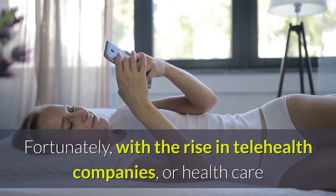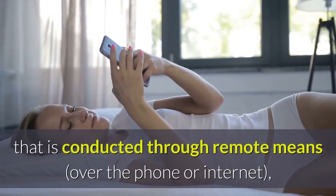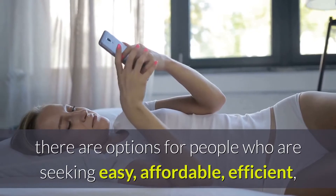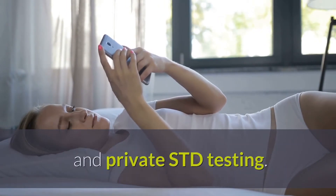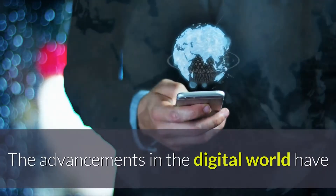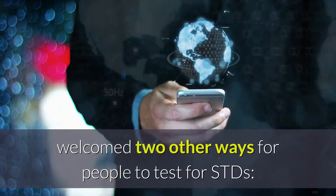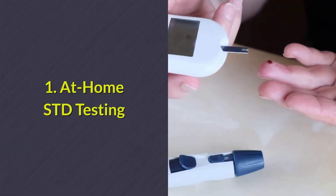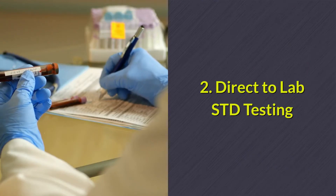Fortunately, with the rise in telehealth companies — or healthcare that is conducted through remote means over the phone or internet — there are options for people who are seeking easy, affordable, efficient, and private STD testing. The advancements in the digital world have welcomed two other ways for people to test for STDs: 1. At-home STD testing, and 2. Direct-to-lab STD testing.